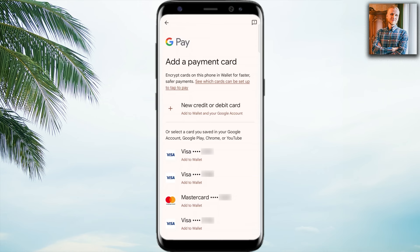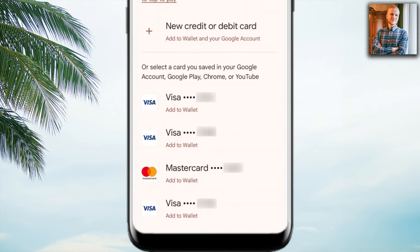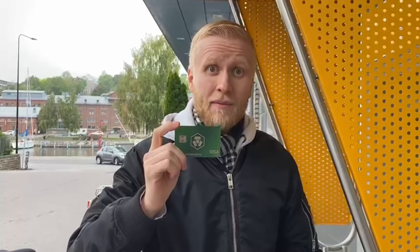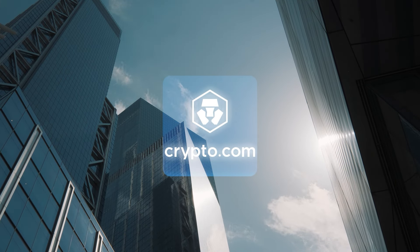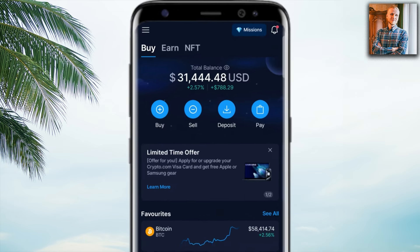I tried to add three different cards recently into Google Pay, and the only card that was successfully connected was my Crypto.com card. The other two cards were from other crypto banks and were not accepted. That is good testimony for why the Crypto.com card is so powerful — it works in places where other cards don't work.